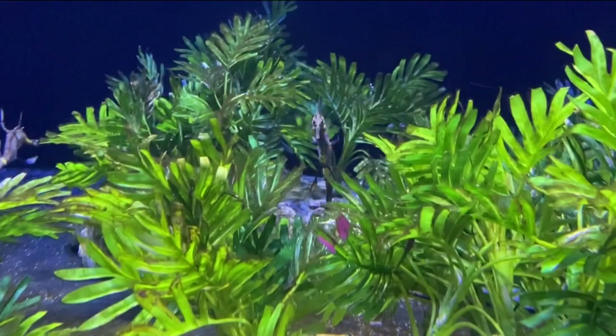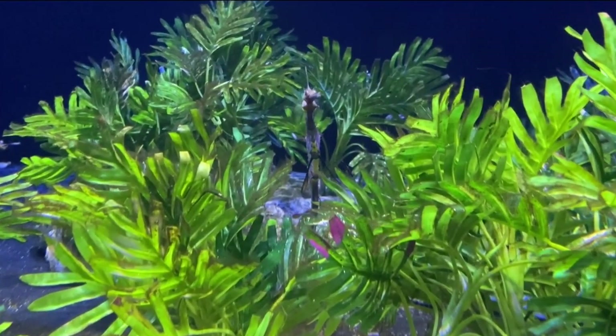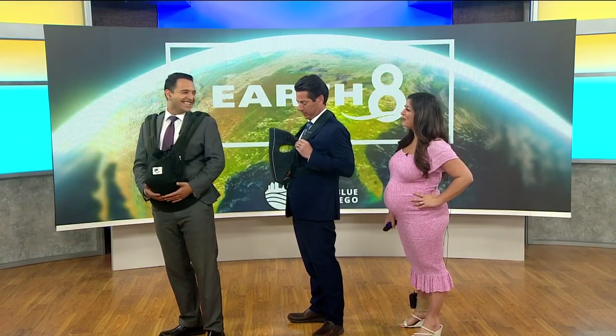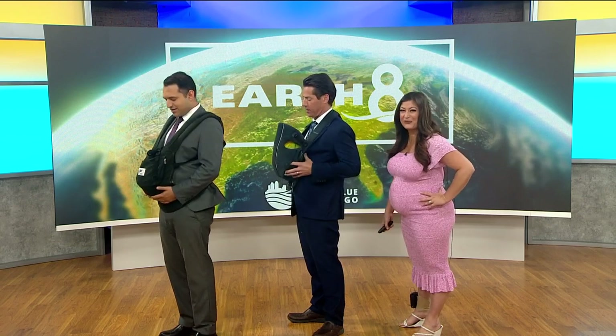We want people to learn more about what the ocean holds, and we have incredible animals. The idea of men being the pregnant ones — here we are. Oh, wow.